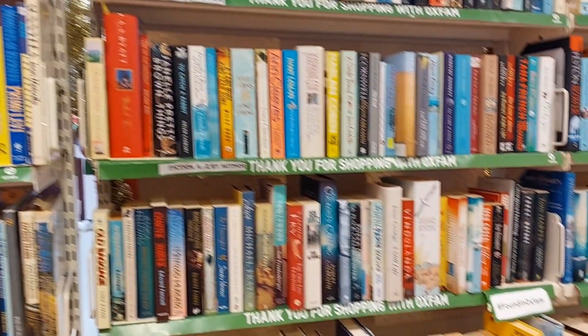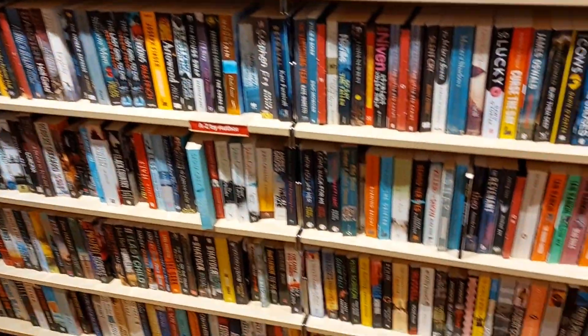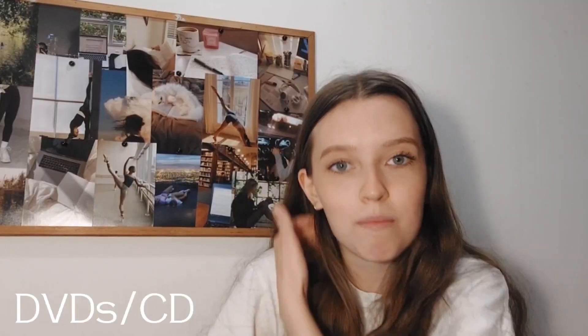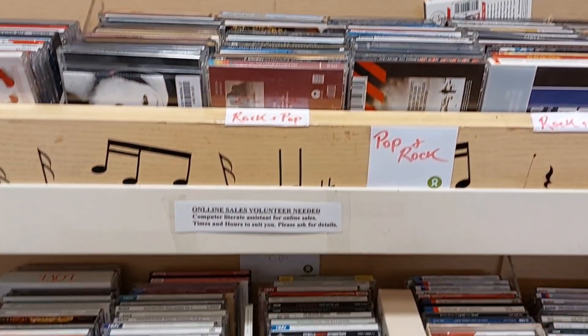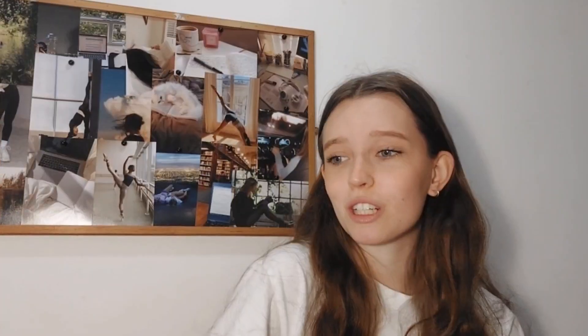For books, there's the Amnesty Bookshop and the Oxfam Bookshop — these are the ones that are just selling books, and I would recommend having a look in one of these if you're looking for any books. DVDs and CDs — a lot of the charity shops have a large section for these, and some even have records and sheet music as well.